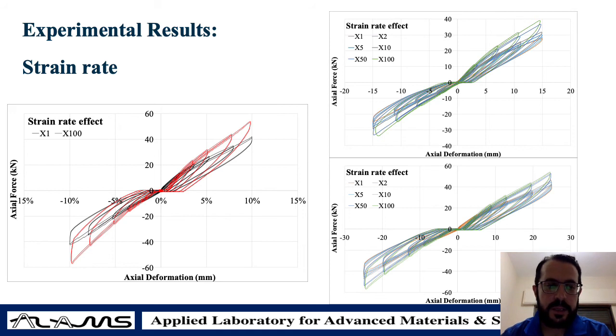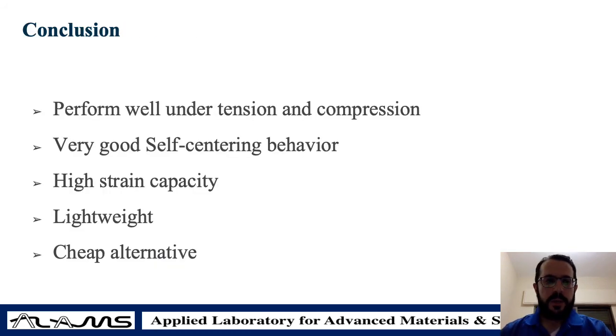At 10 percent strain demand, the system still returned to its original shape and the residual deformations were relatively small. The system performed well under tension and compression with very good self-centering behavior and high strain capacity. This is notably high compared to other materials — for example, shape memory alloys can only take six to eight percent strain before yielding, so reaching 10 percent is actually very high.